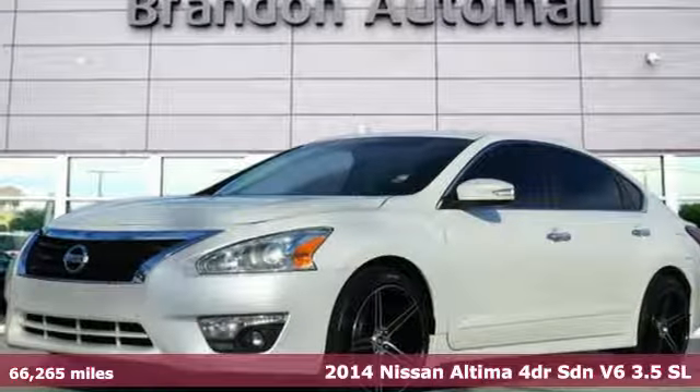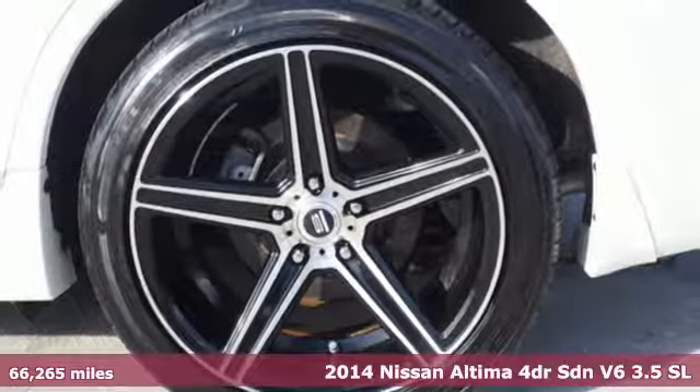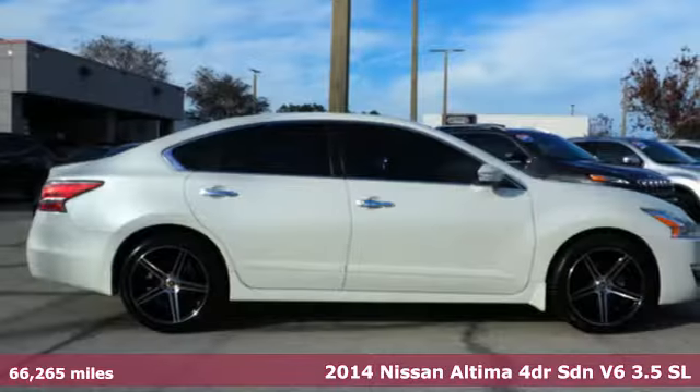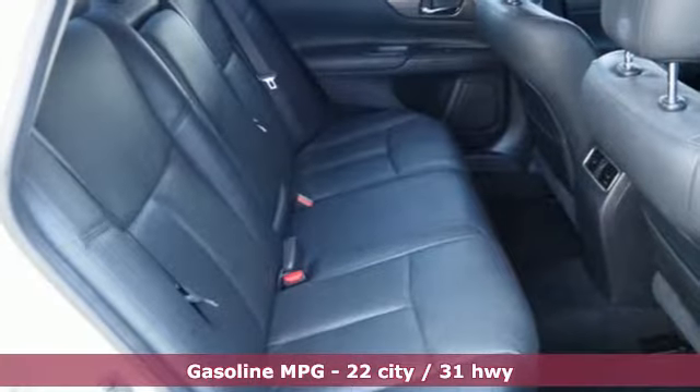Here's a 2014 Nissan Altima. No one likes to be put in a box, so don't drive one. Enjoy the aggressive looks and the soothing comfort of the Altima. And with features like these, every drive is a pleasure.